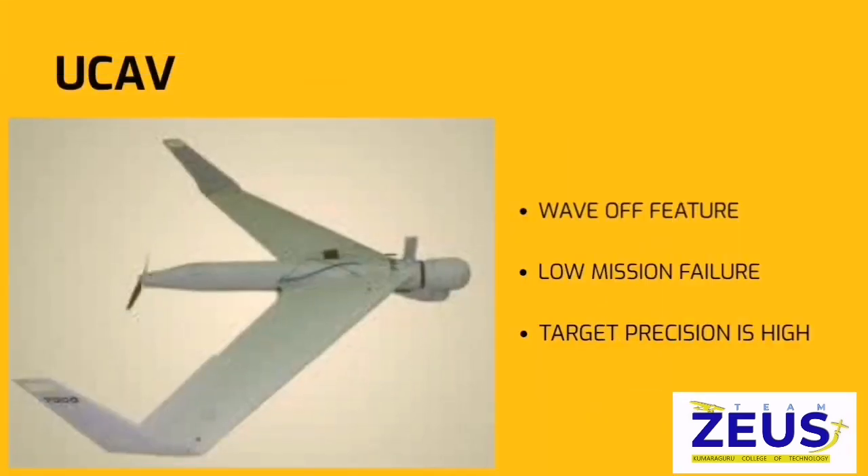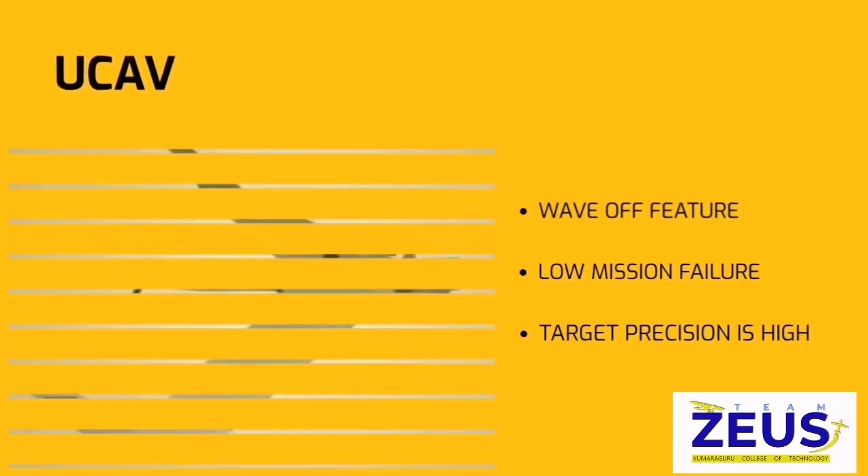The use of loitering munition in our application helps us distinguish between combatants and civilians, and loitering munition precision is so high. We have a wave of features. This unique new feature helps us in aborting the mission mid-flight. Our UCAV has a very low mission failure probability.